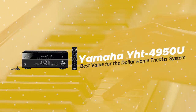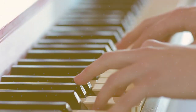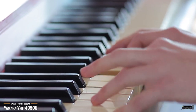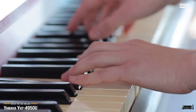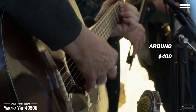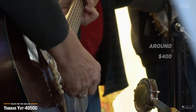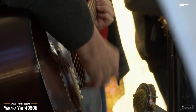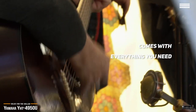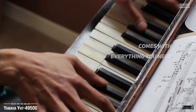Last, we're taking a look at the Yamaha YHT-4950U, our choice for best value for the dollar home theater system. The Yamaha YHT-4950U gives you a complete home theater system at a price you can afford. At around $400, this system delivers the best value for the dollar with cinematic 5.1 surround sound — great for those who don't have a lot to spend or for newbies setting up their first home theater. You get everything you need, including an AV receiver with one center channel, two front channels, two surround channels, and a subwoofer output for clear, balanced sound.